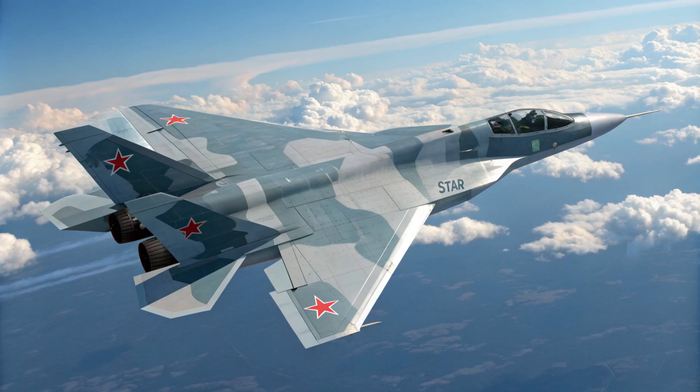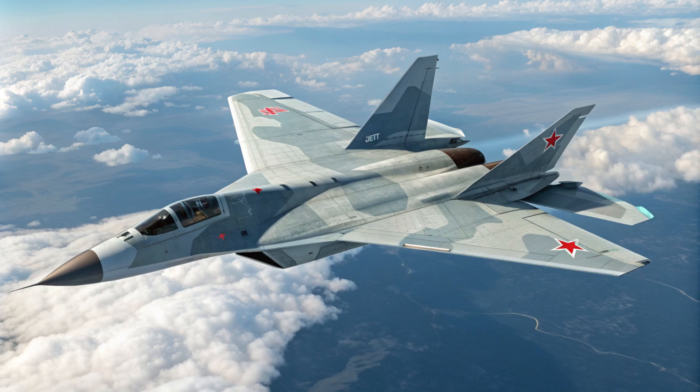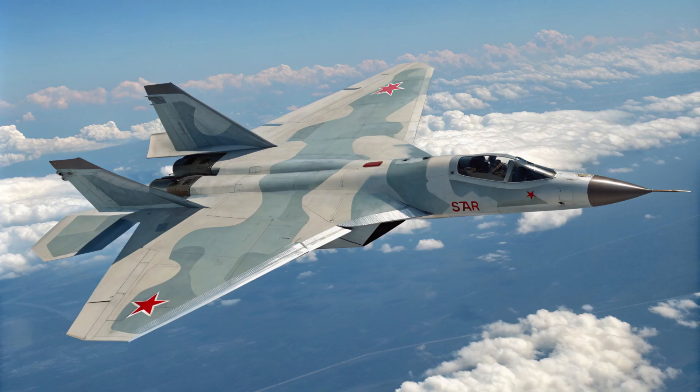The choice of weapon totally depends on the specific mission and target. For example, if they're engaging enemy fighters at long range, they'll use those advanced air-to-air missiles. But if they need to hit a heavily defended ground target, they might opt for the guided bombs because they need that precision.